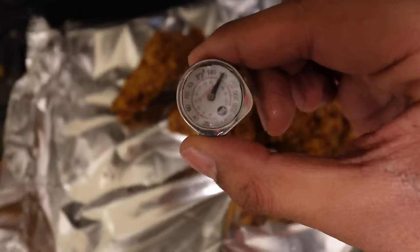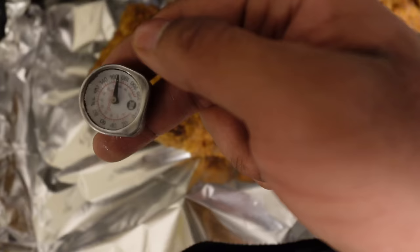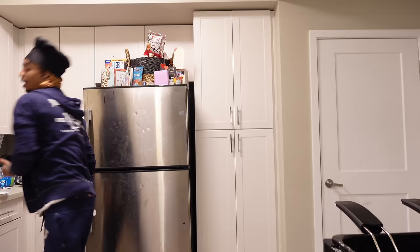The final stage — we're gonna check the internal temperature of the chicken. As you can see it's almost past 165, which is exactly where you want it for fully cooked chicken. It's almost pushing 180, probably around 170 right there. Everything looks good to go — time for the taste test.